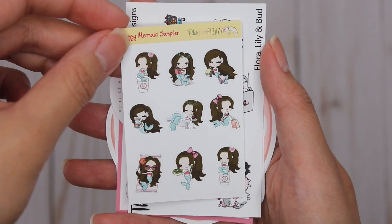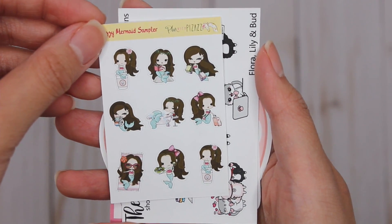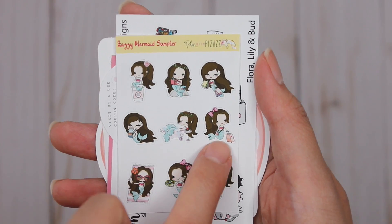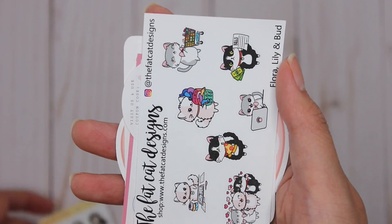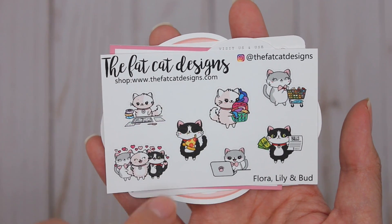Then I'm going to go through what I got in this little planner freebie stack. There's a sampler from Zazzy Mermaid — Plan with Pizazz — so you have little mermaids which are adorable, like a mermaid on a coffee cup, mermaid going traveling, having a bath, reading — beautiful! And then this one is from Fat Cat Designs — always need a grocery cart and laundry.